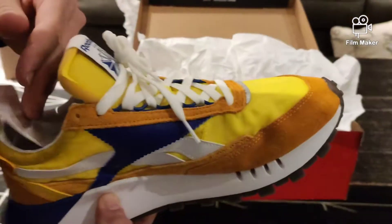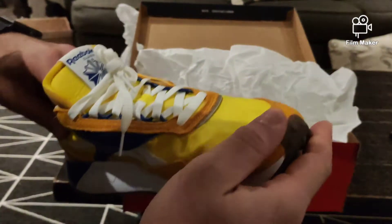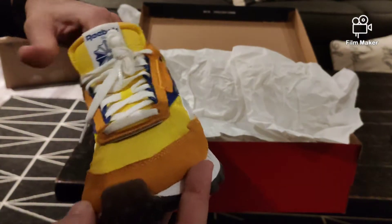Here we go — this is the medial side. We have the Reebok symbol and a leather suede hit down the side here and across the toe box.